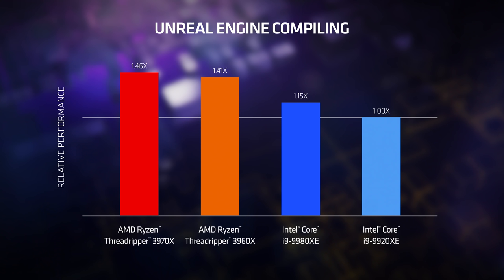Finally, we compiled the Unreal game engine — one of the most popular game engines in the world. Game devs use it all the time for a variety of games. We compiled that too, and third-gen AMD Ryzen Threadripper stands above the rest.